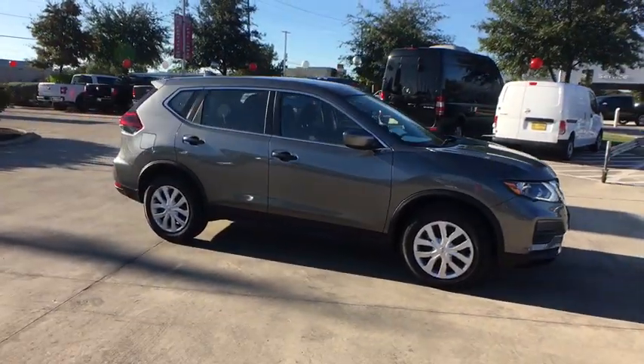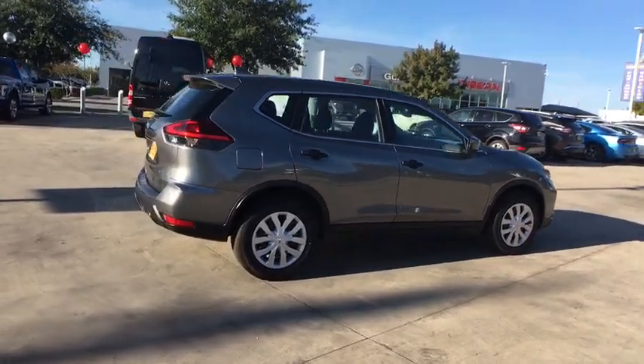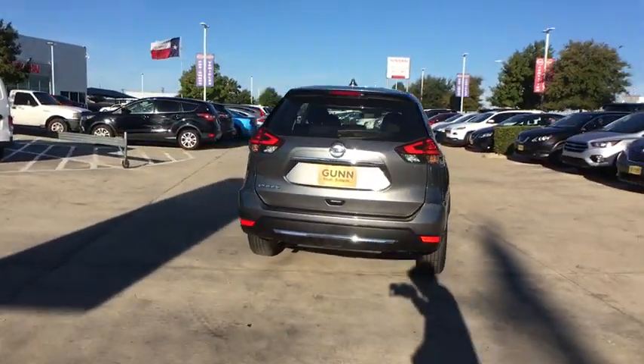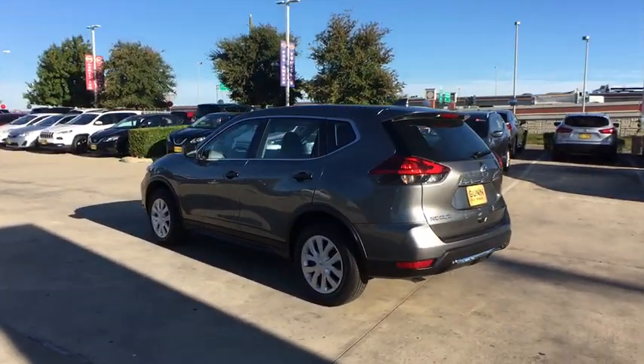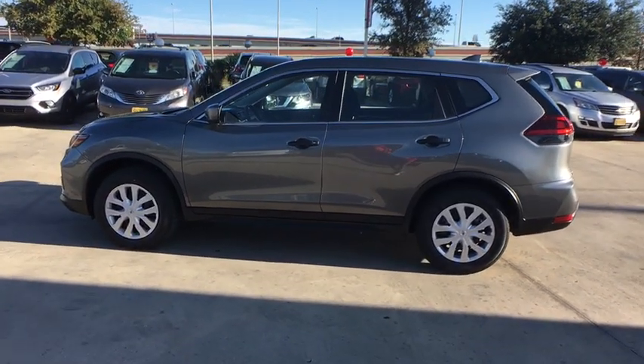Make a great choice today with the 2020 Nissan Rogue. The stylish Rogue gets 27 mpg and still boasts nearly 58 cubic feet of cargo space. With a 5-star side impact safety rating and confident handling, the Rogue is more than you expect and everything you deserve.